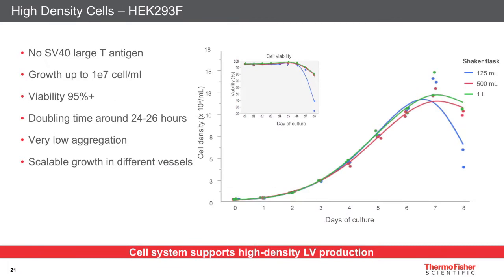The cell line used in the kit is a HEK 293 derivative. It does not contain the large SV40T antigen. A clone was selected that could support cell growth up to very high cell densities — around 1×10⁷ cells per mL — with cell viability above 95%, a doubling time of around 24 to 26 hours, and very low aggregation even at very high cell densities. As shown in the graph, different culture vessels can support cell growth in a scalable manner, allowing predictable cell growth in different volumes of culture.